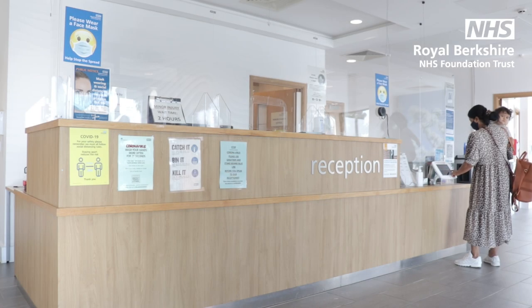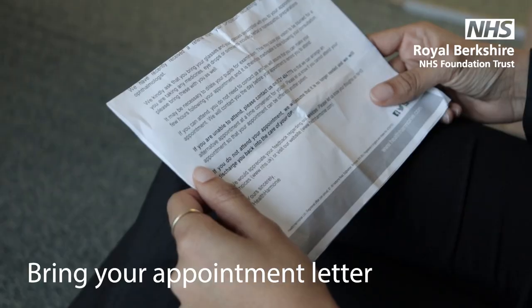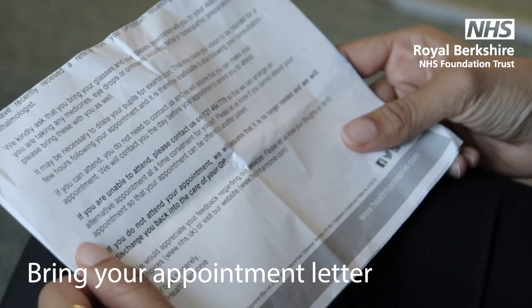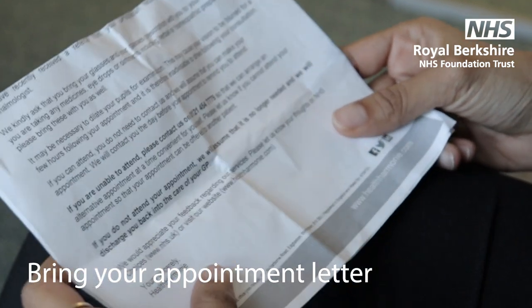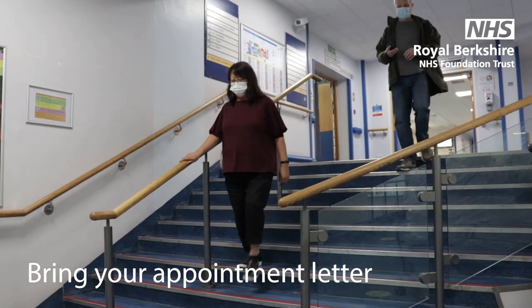To help make your visit run as smoothly as possible, you should bring the following items with you. Make sure to bring your appointment letter. It should contain information about your appointment, any tests you may need to have and any samples or medicines you may need to bring, and also information about whether you can or cannot eat or drink before your appointment.